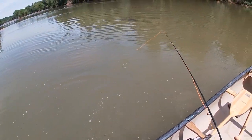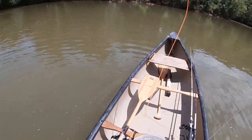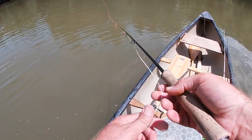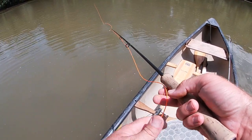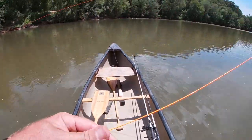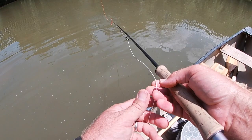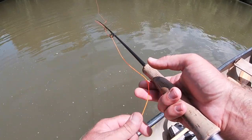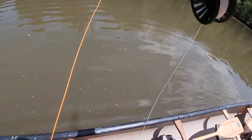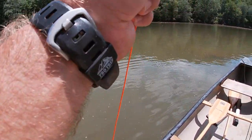All righty, there we go. Quick release. Right there — oh, that's a good one.